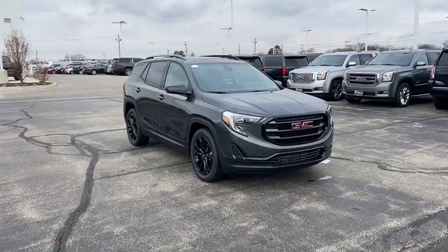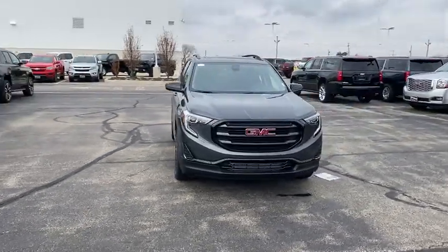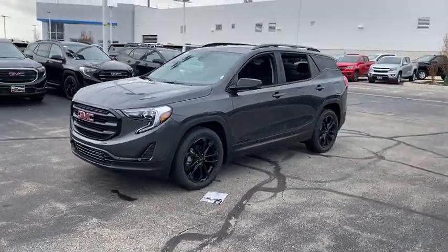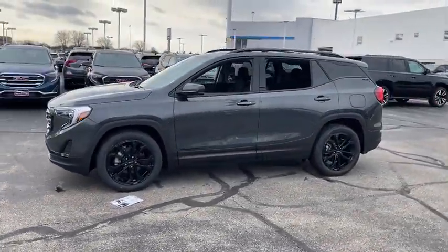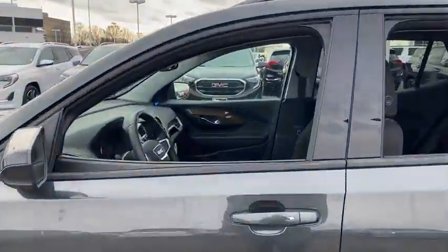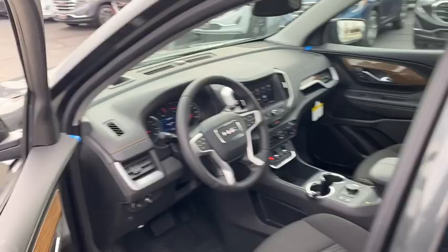Make a great choice today with the 2020 GMC Terrain. The GMC Terrain combines the benefits of a crossover with the style and functionality of an SUV. Terrain offers uncompromised capability, a balanced stance, and a commanding view of the road, letting occupants enjoy a confident driving experience.